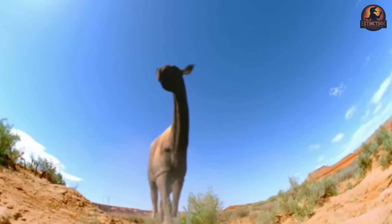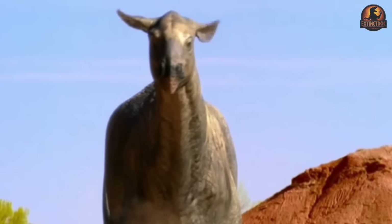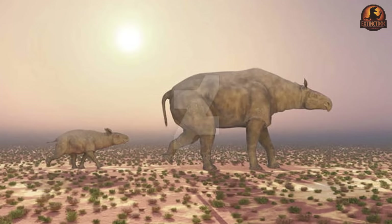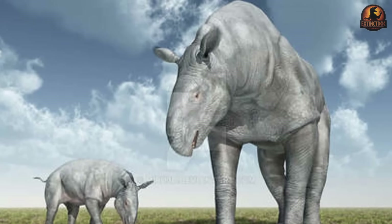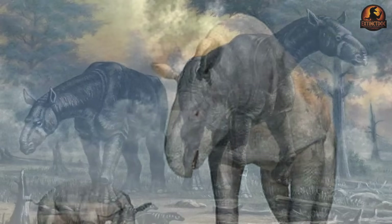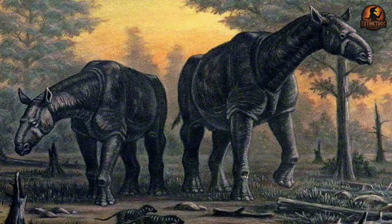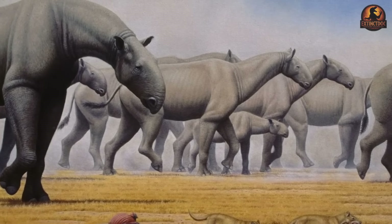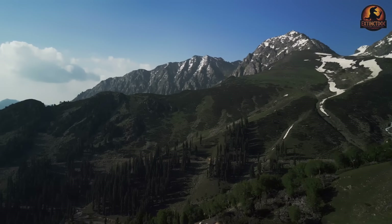Mobility therefore became one of its major adaptations. Paleontologists infer that animals this large could not survive on a small territory. Instead, they likely maintained home ranges on the order of hundreds to thousands of square kilometres. Such ranges let them track scattered groves of trees across changing seasons and climates. Where smaller herbivores might compete within a few valleys, Paraceratherium's strategy was to roam out of competition entirely, sidestepping scarcity by covering distances few mammals could match. The continental geography enabled this dispersal.